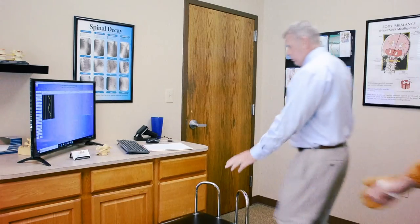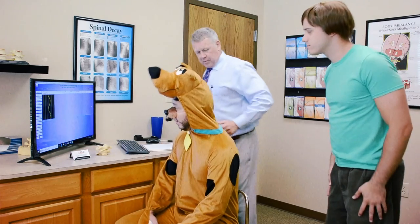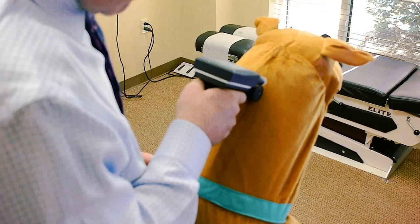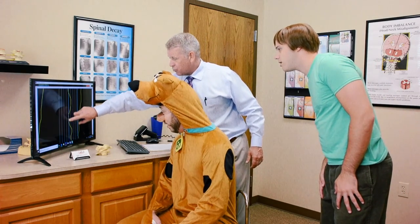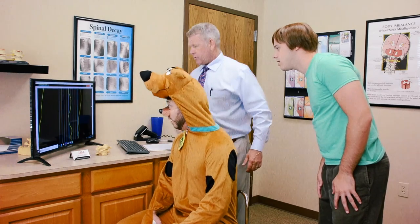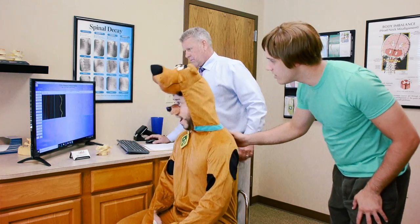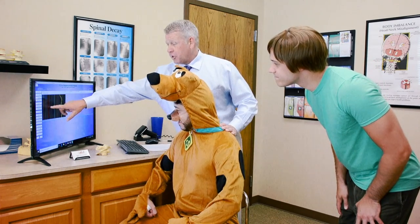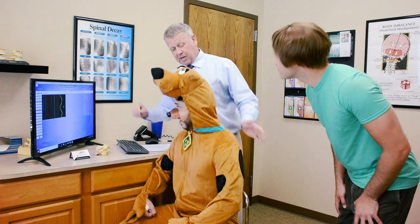Okay, Scooby, come on over here and have a seat, and let's scan your neck again and see what we come up with. Whoa. Okay, so the yellow line was before, and that gray line is after. No way — the zig-zag lines are gone, Scoob. This was before, this is after. This now shows that the bones are back in place, pressure's off the brainstem, and now the healing process can begin.